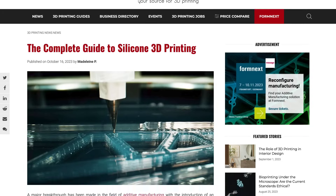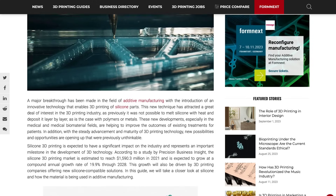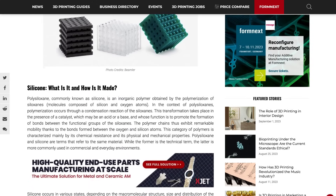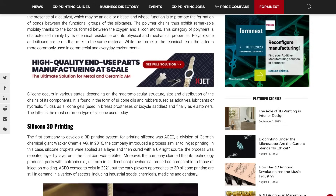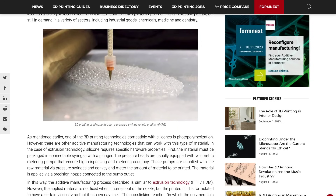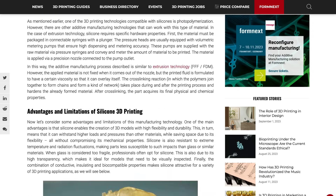3D Natives also just put out another 3D printing guide, this time focusing on the emerging area of silicone-based printing, which is starting to be used more widely for industrial and medical applications. It's a good quick read for a rundown on the technology, the limitations, and the main manufacturers in the space.